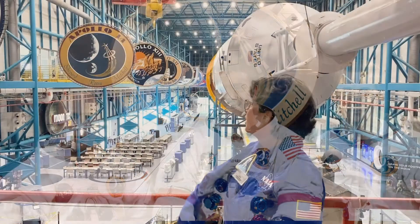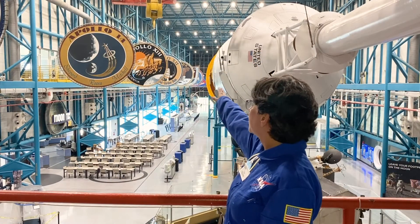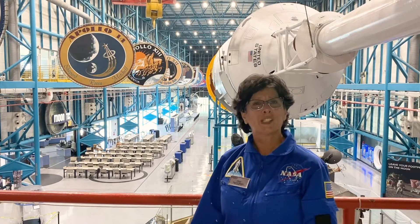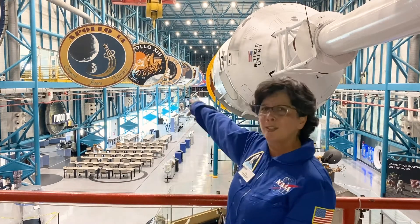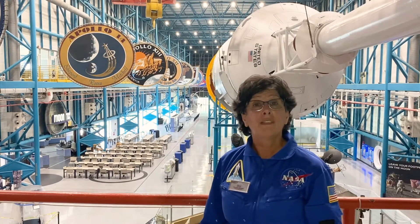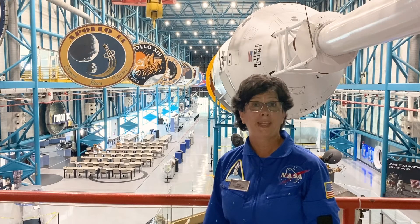If you look at the mission patch, you'll notice it shows the trajectory coming from Earth to the moon. But instead of a spacecraft, there's this symbol with a star, rays, and an ellipse. That's actually the astronaut lapel pin.